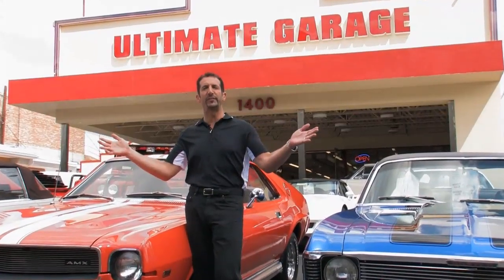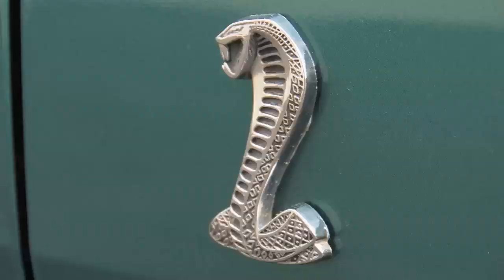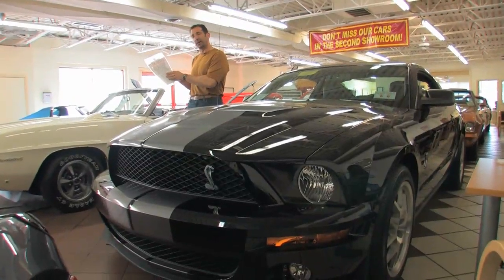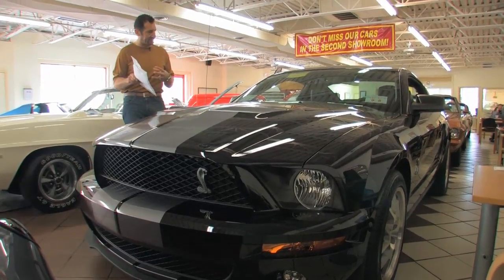Hi, I'm Tony Fleming. Welcome to Fleming's Ultimate Garage. I just pulled the hanging tag off of this brand new arrival. This is an 07 Shelby GT500.